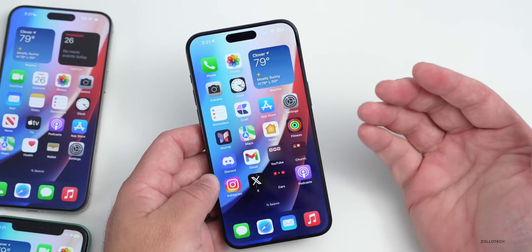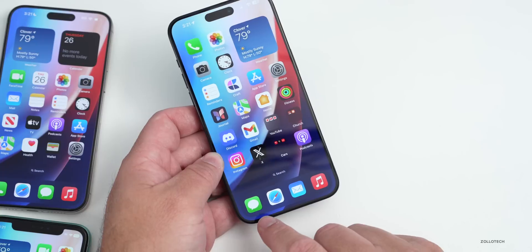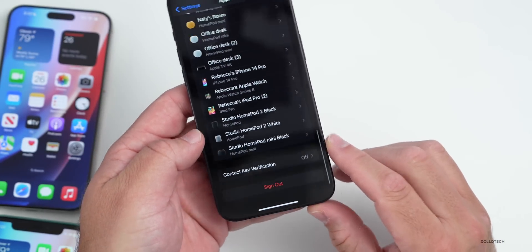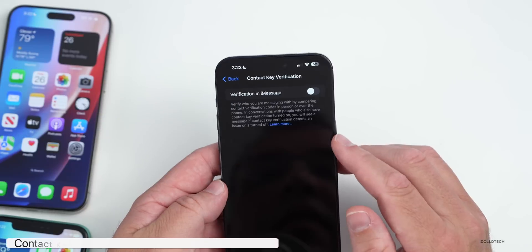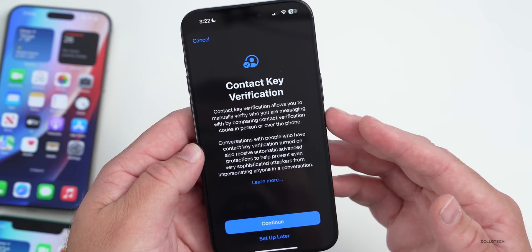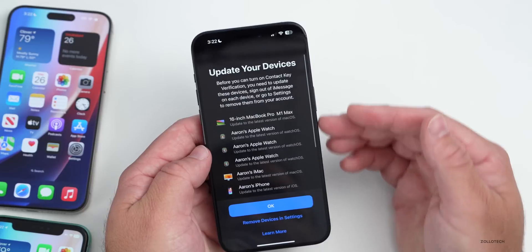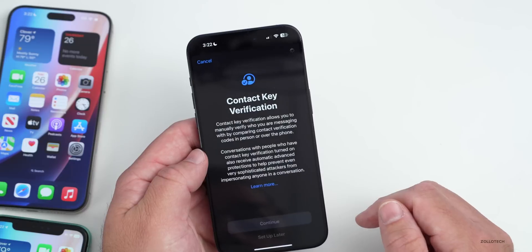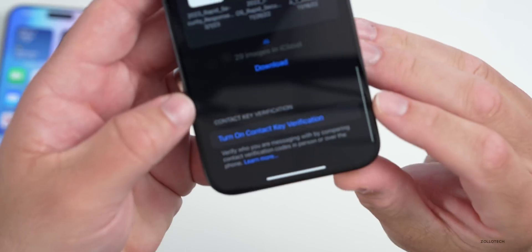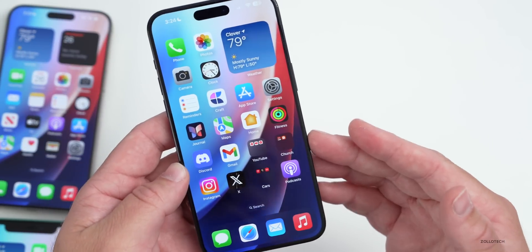A feature we've been waiting for since about December of last year is Contact Key Verification. In Settings, tap your name at the top, scroll to the bottom of your Apple ID settings and you'll see 'Contact Key Verification.' Enabling it shows a splash screen explaining that it allows you to manually verify who you are messaging with by comparing contact verification codes in person or over the phone. You can also access this directly through a message by tapping the name at the top and scrolling to the bottom.